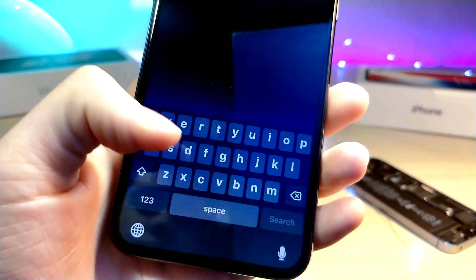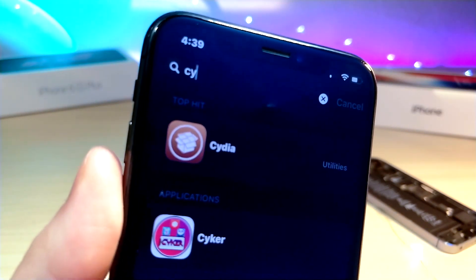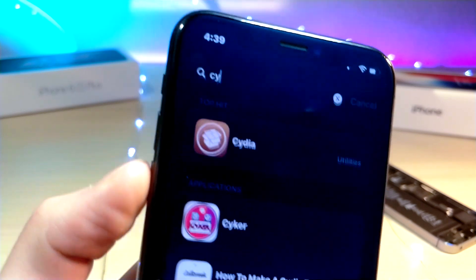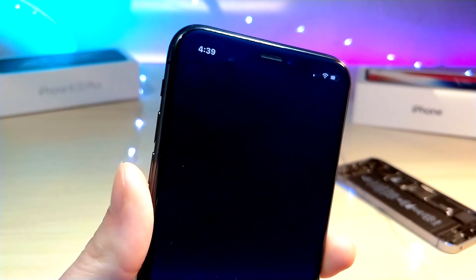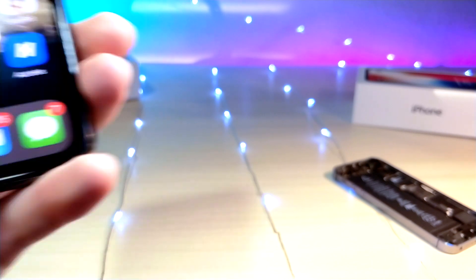Now before we get started, you do have to be on iOS 12 for this to work and you have to be on an iPhone 10 or up. Because I myself have an iPhone 10 but I'm on iOS 11 and I don't want to lose my jailbreak, huge thanks to a family member for letting me use their iPhone 10 which is on iOS 12 in order for this to work.